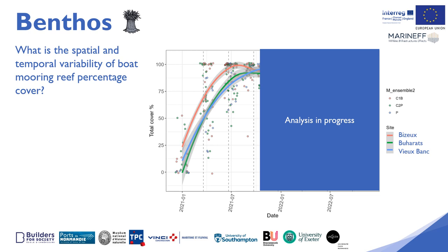Analysis of the recovery rate in the second year is in progress, but the trends are for lower recovery in 2022 than in 2021 on the three reefs, as is the diversity.